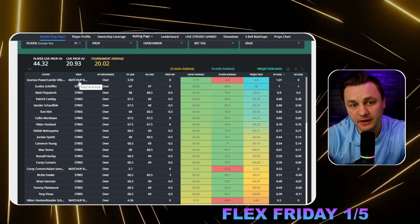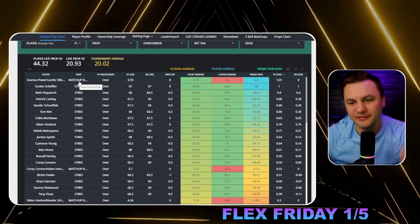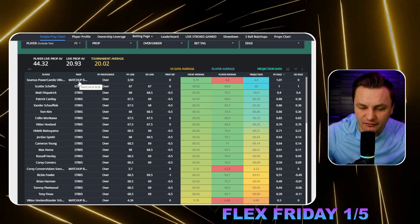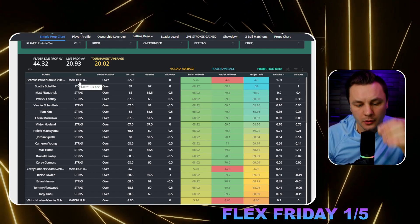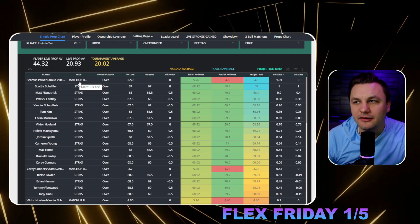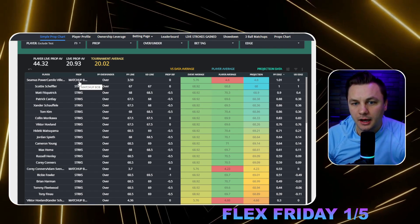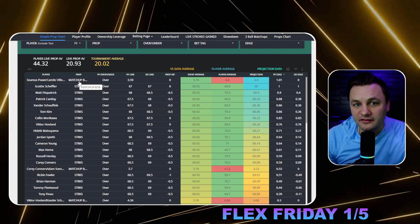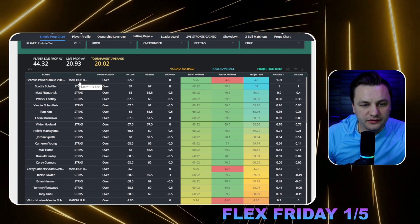Before I get into the bets, one thing I'll be doing: Seamus Power more birdies than Camelia Vajagas. Vajagas went off in round one, but typically speaking a player like that is not going to go off two rounds in a row. Think about it like an NBA player: if a bad shooter has a very good night one night, you can typically fade them the next night. That's what we're doing with Vajagas. That's the best projected edge we have, and I'm fine using it on a Flex Friday slip.